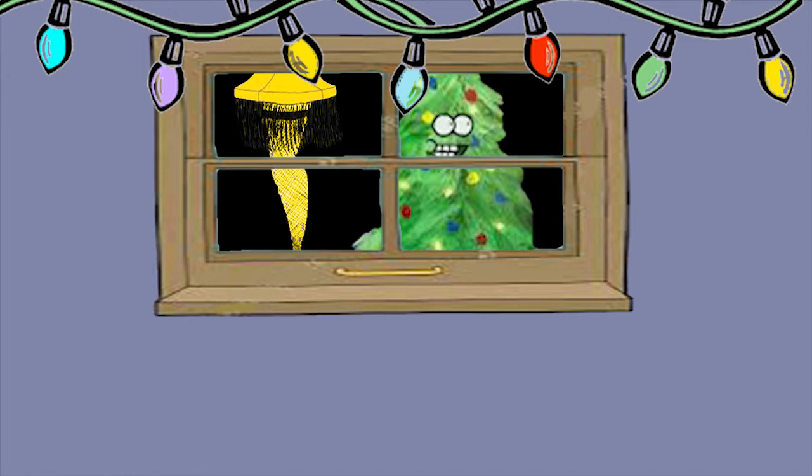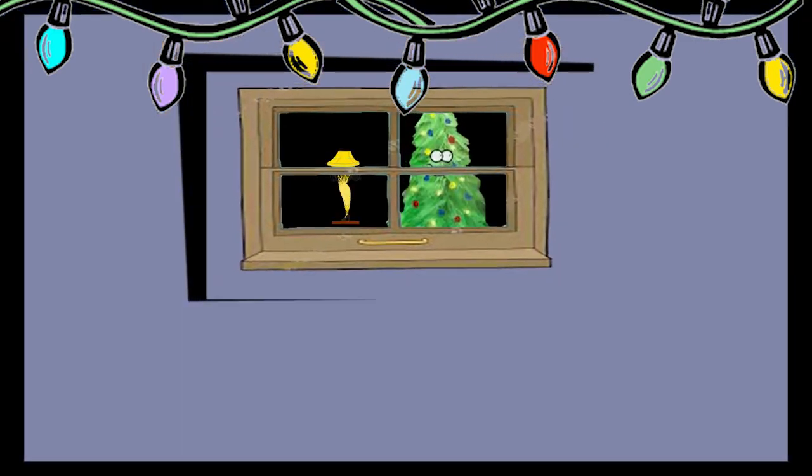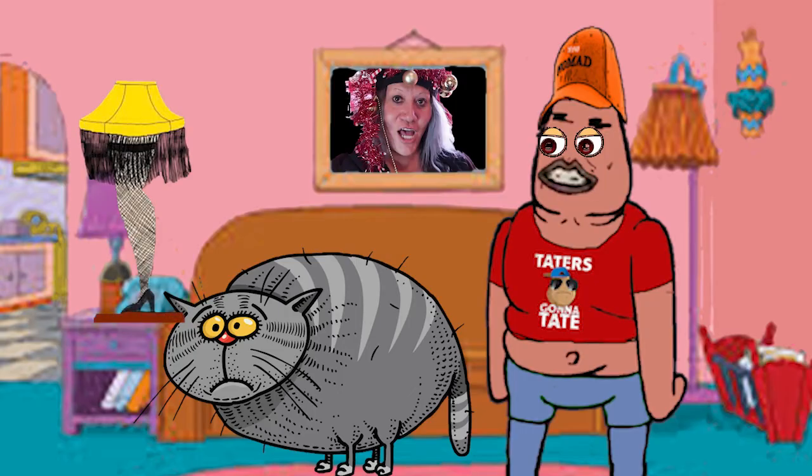That leg lamp looks good in the window. We'll keep going, keep backing up. It's really dark, but here we are at the street looking in — all you could see is the leg lamp and a little bit of the tree. I love it. This is always just as weird for me as it is for you.